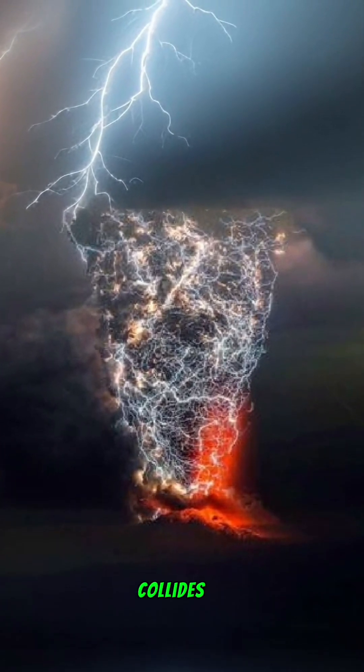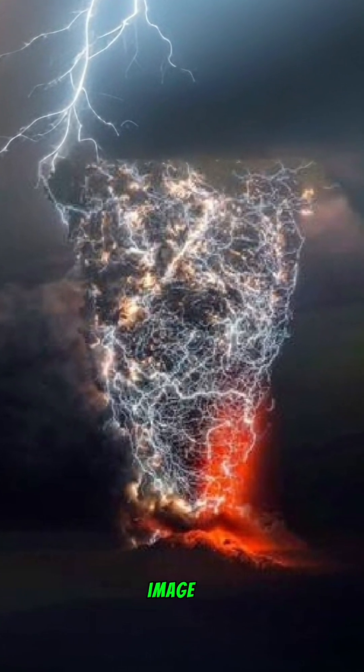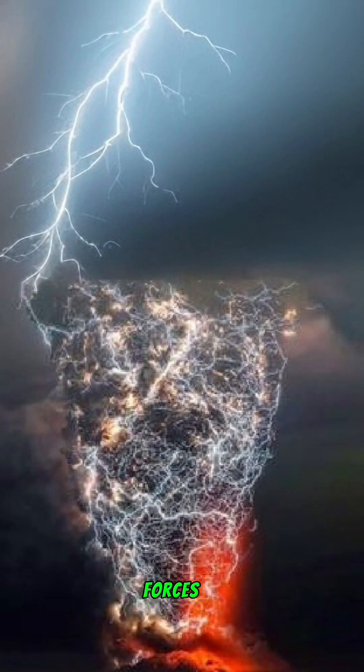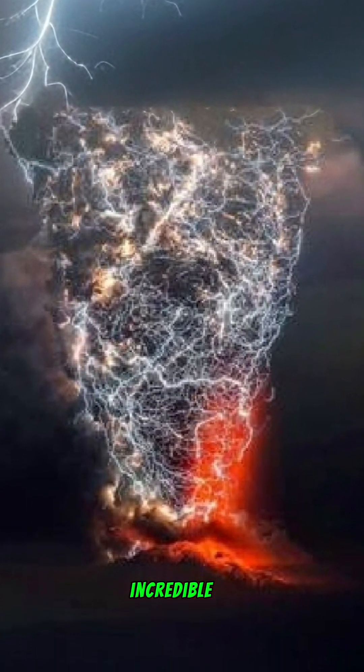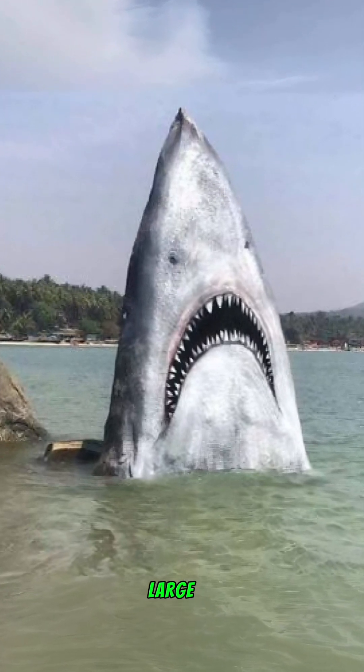Lightning and volcanic eruption: witness the raw power of nature as lightning collides with a volcanic eruption. This striking image illustrates the dramatic interplay between atmospheric phenomena and geological forces, reminding us of the earth's incredible energy.